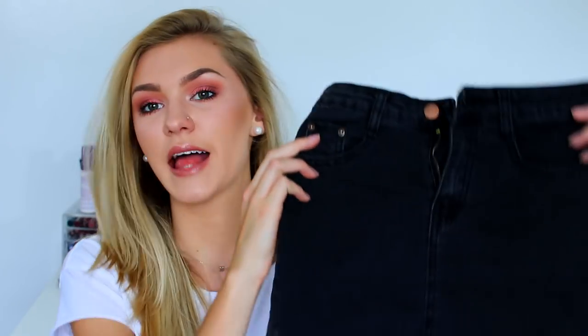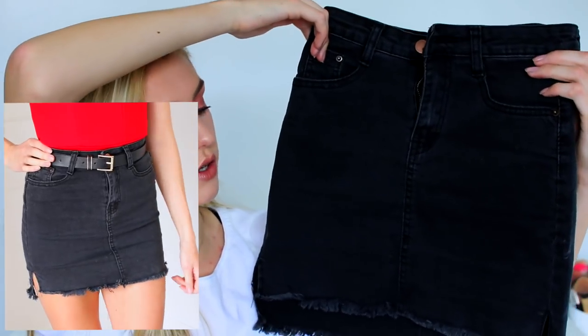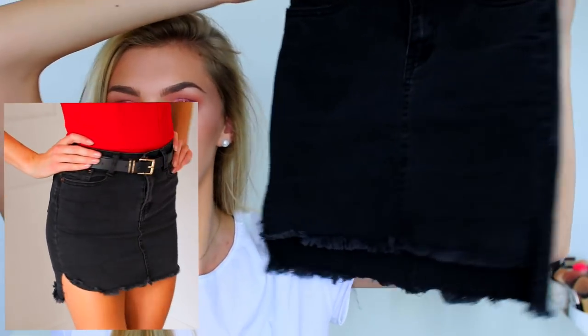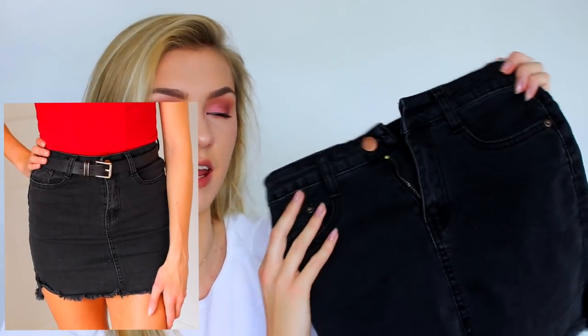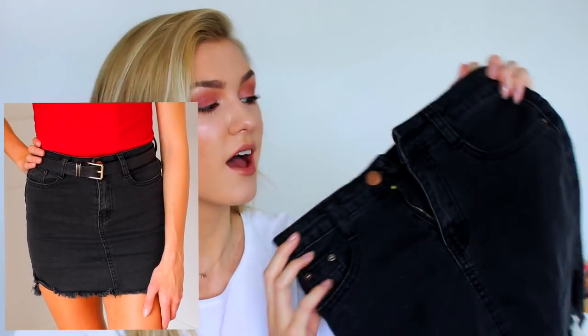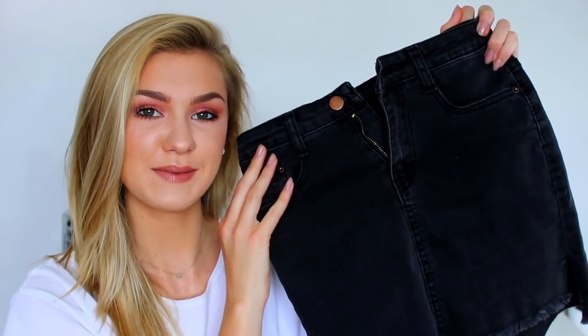Finally from Shein I picked up something not specifically for my holiday but still summery — a black denim skirt. It's a bodycon style that hugs your figure, with little slits on the sides of the legs. It fits very well on me. It's quite short but I have very long legs so things always look short on me.